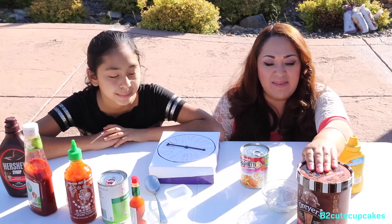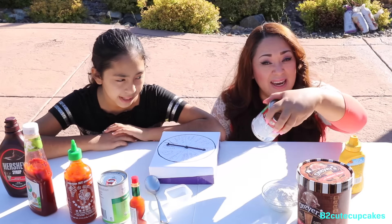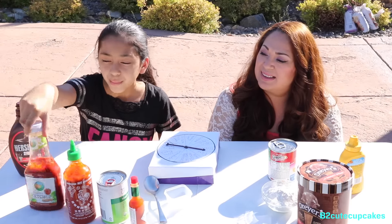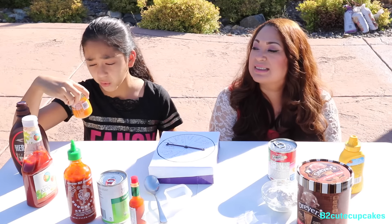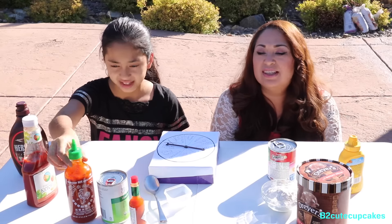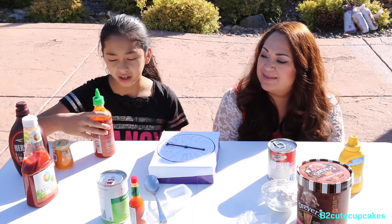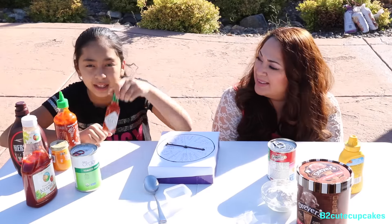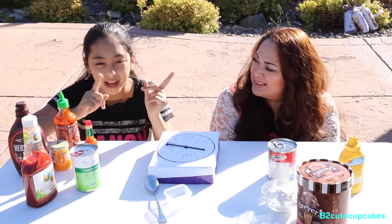We have mustard, we have ice cream, we have flour, we have spaghettios. We also have Hershey's chocolate syrup, we have ketchup, we have organic baby food and this is mango, carrot and orange — oh, disgusting! Well it's actually a good flavor. And we also have sriracha hot chili sauce, tomato sauce, and Tabasco sauce. If you want to see me react to that sauce, go check out my video on BQ Cupcakes Live.